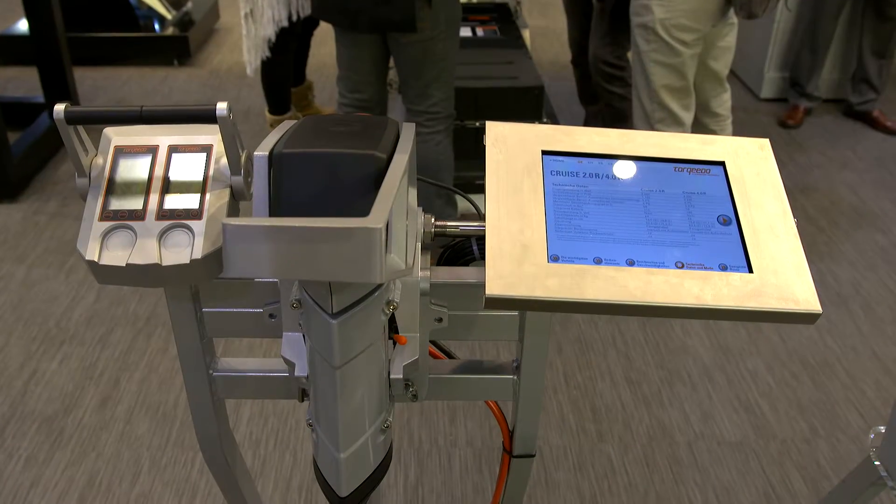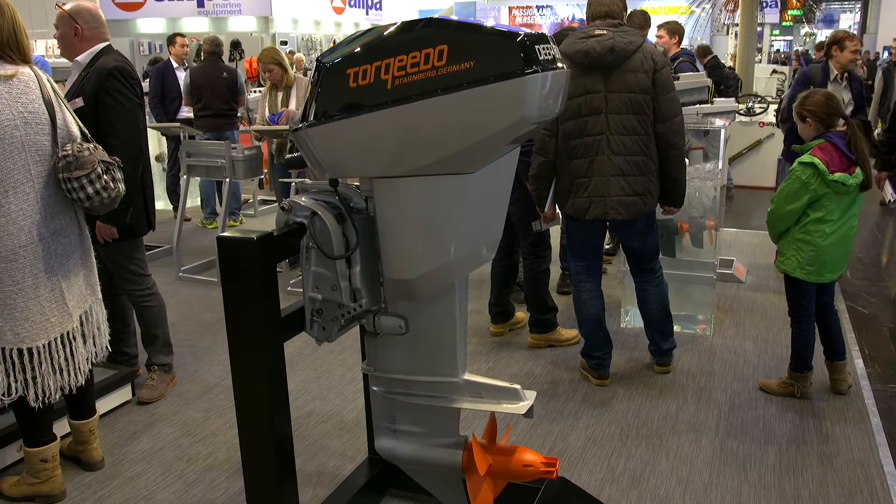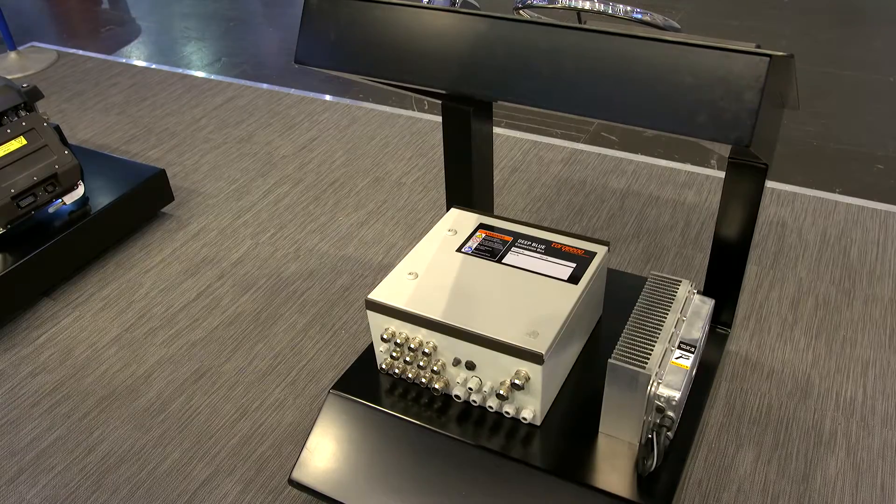The larger motors, our Cru series between five and eight horsepower, and our Deep Blue series between 40 and 80 horsepower, generally have two applications. One is the use on lakes where the use of combustion engines is restricted. And secondly, they're used by professional users who use the motors every day and want to save money by going electric.